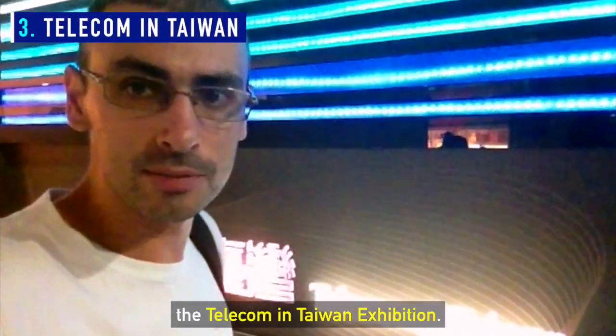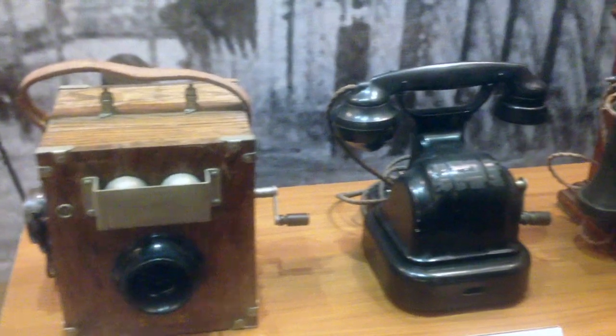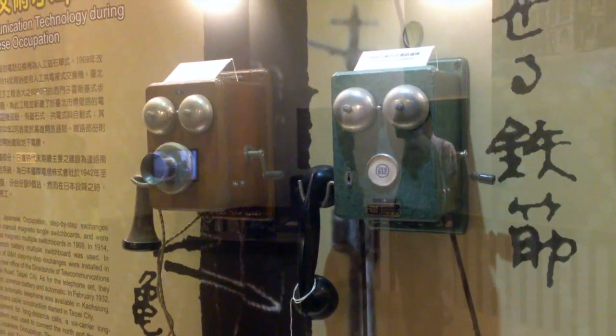I'm about to see the Telecom in Taiwan exhibition. Let's go and check it out.